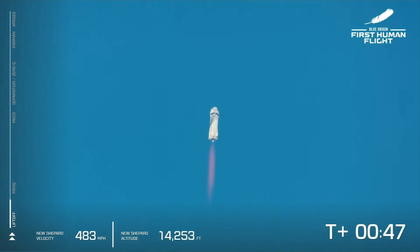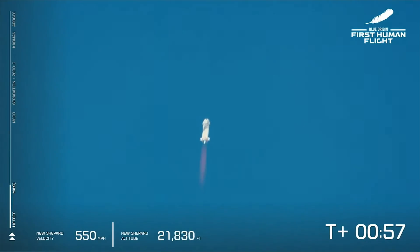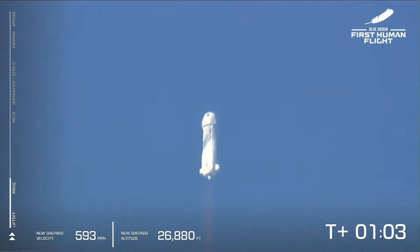Oh my goodness, listen to the roar of the BE-3 engine. We are just about to pass through max Q — maximum dynamic pressure. That is when the stresses on the vehicle are at their maximum. Max Q confirmed. Beautiful burn on that BE-3 engine. Liquid hydrogen — Mark one — and liquid oxygen as the propellant.